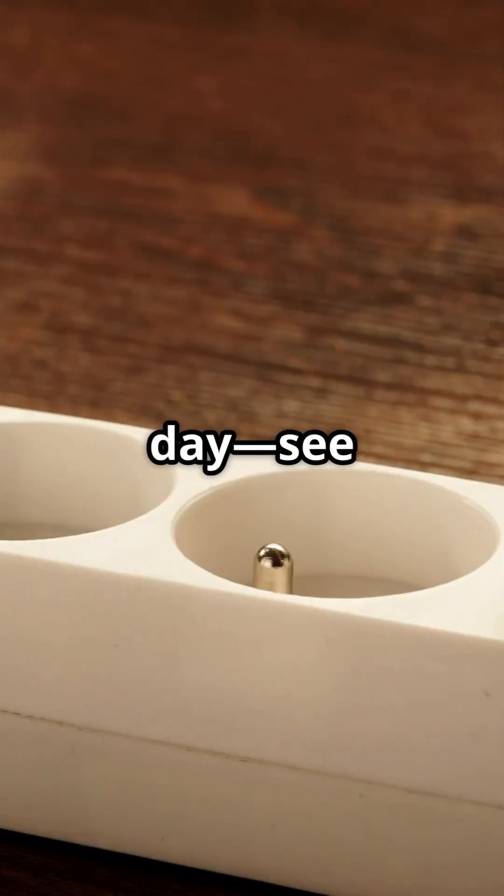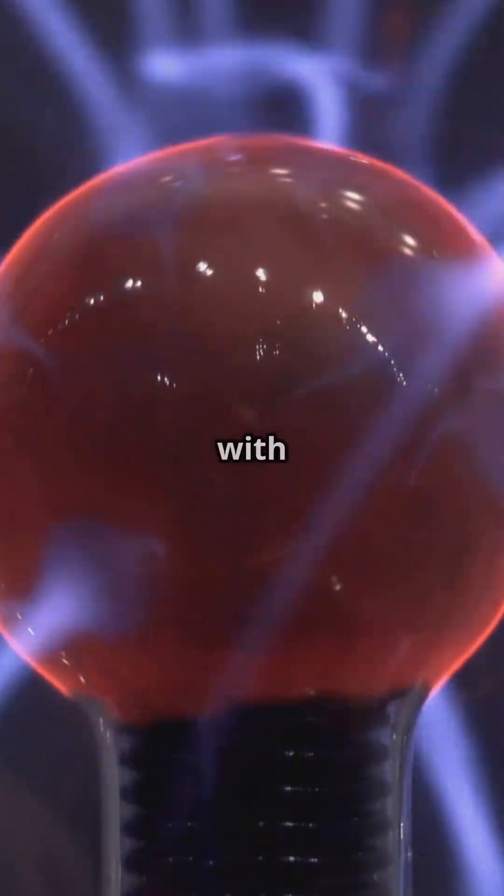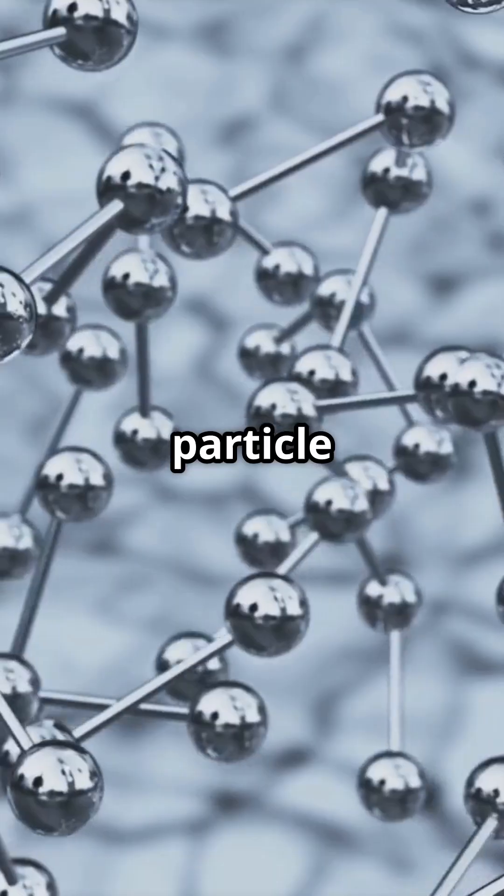Nine electric tricks powering your day — see if you can spot them all. Electricity begins with charges: tiny electrons moving or piling up. Did you catch which particle moves?